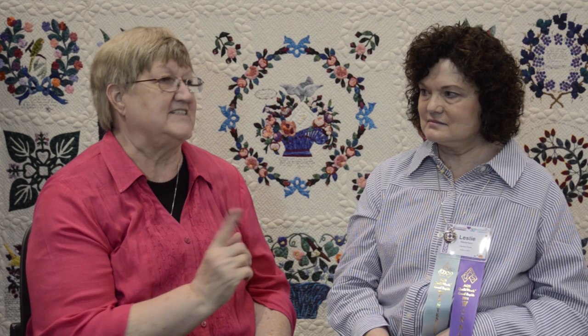Congratulations on being a first place winner here at AQS Quilt Week in Grand Rapids. You just told me that you were actually born in Michigan — I was born in Pontiac, Michigan, and raised there. Well, we're glad you came to the show today. For those of you who've never entered an AQS quilt show before, all of our rules for 2015 are now on our website, quiltweek.com. Just click on the contest tab at the top to scroll down and get the 2015 rules. We hope you'll be sitting in this chair next year winning a ribbon. Good luck. Thank you so much.